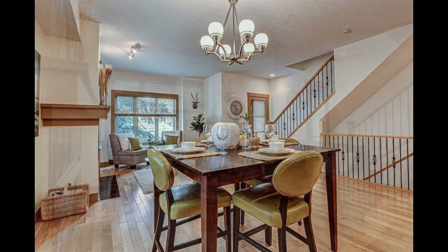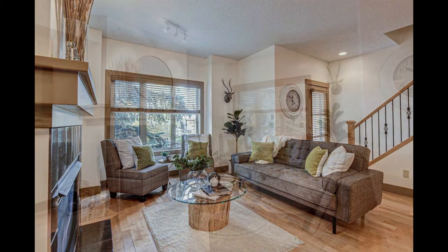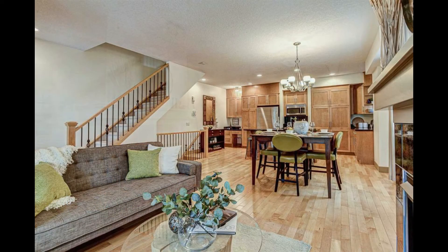The spacious open dining area will accommodate big or small gatherings, and the comfortable living room with a gas fireplace and large windows leads to a French door that opens onto a cozy balcony with a gas outlet for your barbecue.